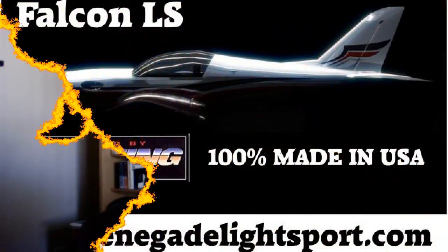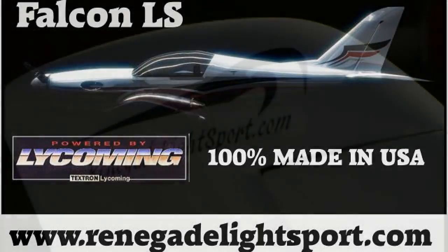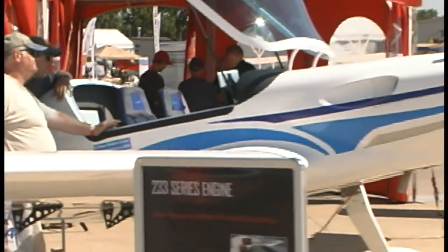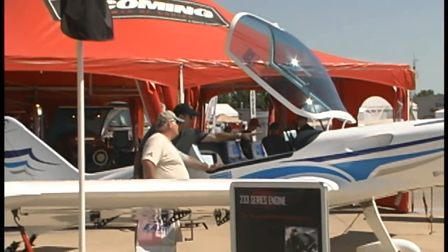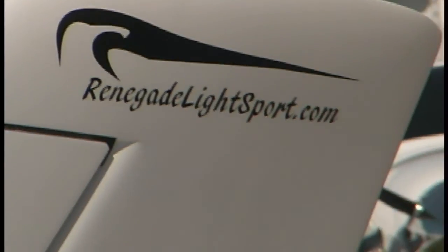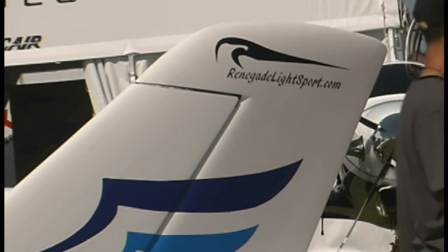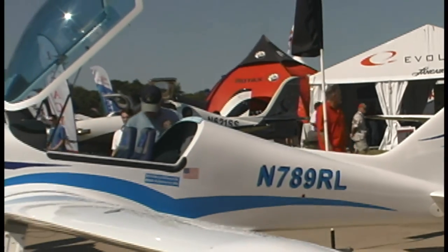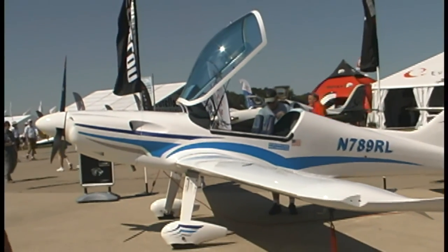Renegade Light Sport is in the news — they're moving from Missouri down to Florida where they've acquired new facilities. Renegade's doctor has tons of irons in the fire. He's done a lot of work to certify and install the Lycoming O-233 on the FK-12 Comet, and has more ideas coming. He also has the Falcon LS — a composite low-wing aircraft priced at only $139,000 with the Lycoming engine on it. Look for more out of Renegade Aircraft.